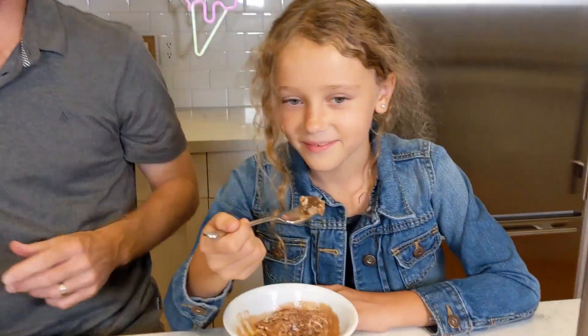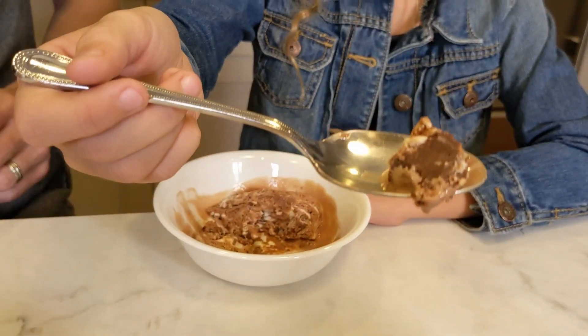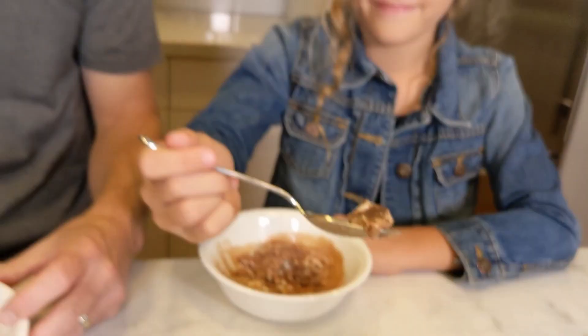Pretty tasty. Evie got a big chunk of Kit Kat — why don't you show them? Take a bite of that. Not bad.